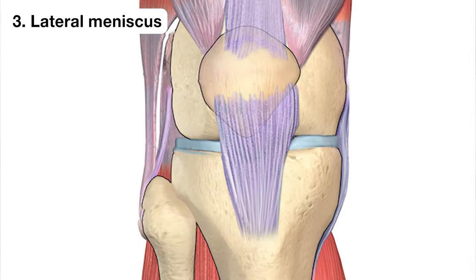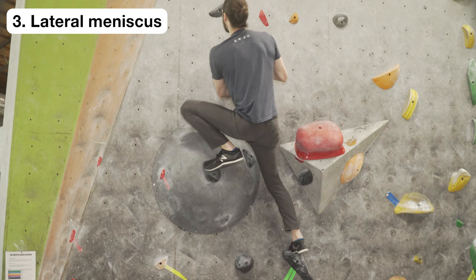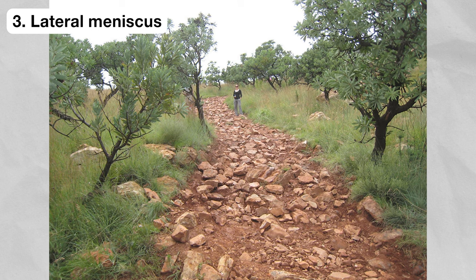The lateral meniscus is a disc-shaped chunk of fibrocartilage that acts like a shock absorber in the knee. It can tear as a result of trauma to the joint and is particularly vulnerable during twisting or rotating of the knee as well as when the knee is fully bent. Gnarly heel hooks, off-balance high steps, and uneven hiking terrain can expose the meniscus to these types of forces.